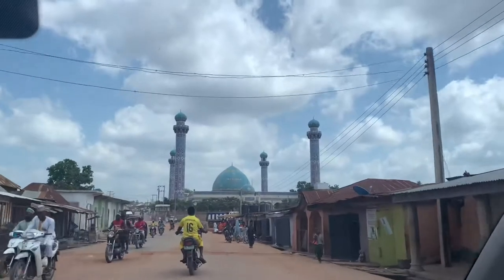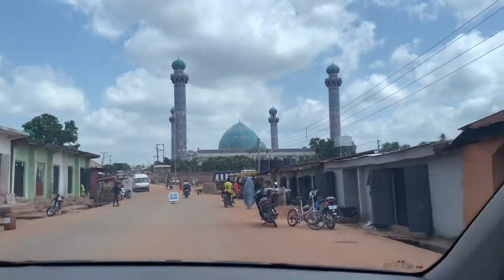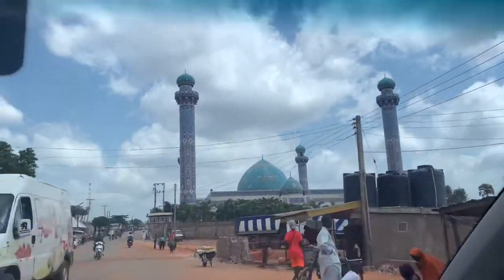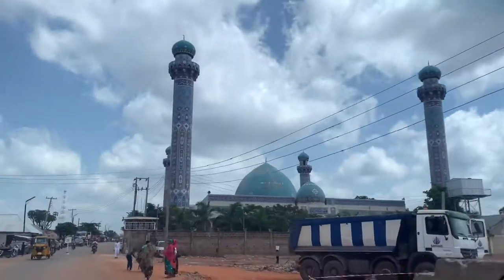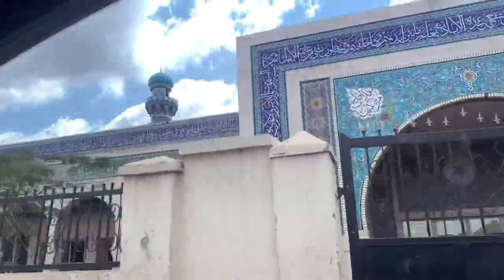This is the Emir Palace for Nasarawa State — a beautiful palace. And this is the Central Mosque for Nasarawa State.